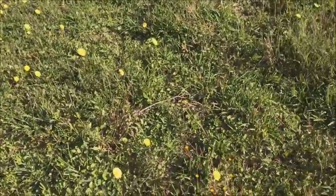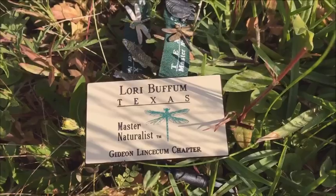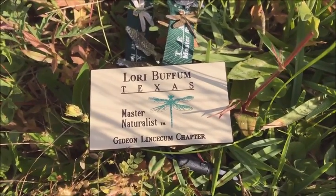And so this is my morning check-in. This is Lori — I'm class of 2014, out here near Belleville.